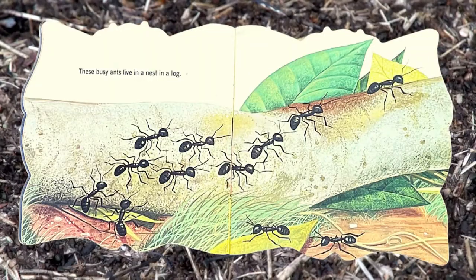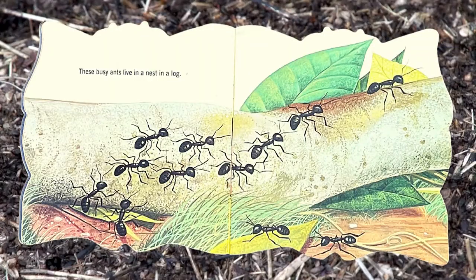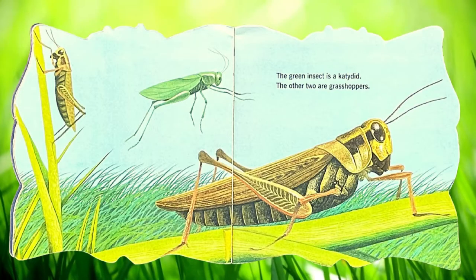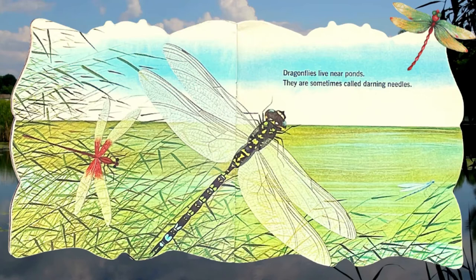These busy ants live in a nest in a log. The green insect is a katydid; the other two are grasshoppers. Dragonflies live near ponds. They are sometimes called darning needles.